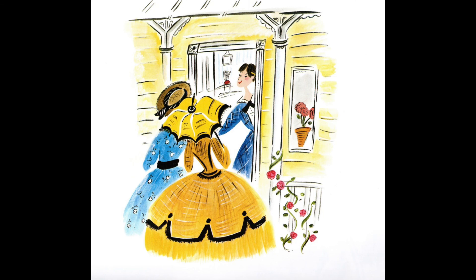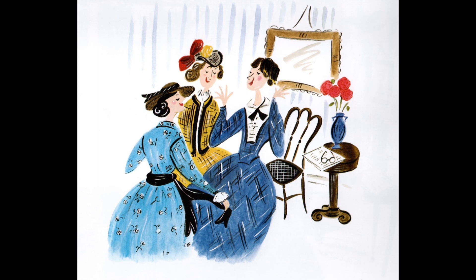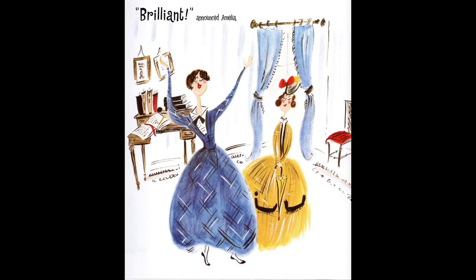Then one day Amelia's friend Elizabeth Cady Stanton came to visit. Elizabeth brought her cousin Libby with her. Libby looked remarkable — she was even more improper than Amelia because Libby was not wearing a dress. Libby said, dresses, bah, how silly. Libby was wearing something that was not too heavy and not too long and not too tight and not too wide. It looked just right.